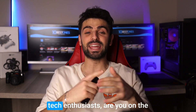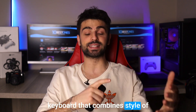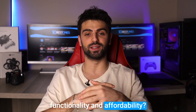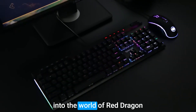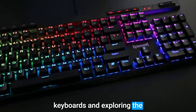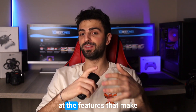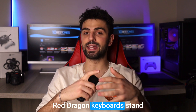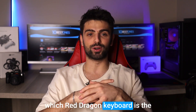Hey there, fellow gamers and tech enthusiasts! Are you on the lookout for the perfect gaming keyboard that combines style, functionality, and affordability? In this video, we'll be diving into the world of Red Dragon keyboards and exploring the top options they have to offer, taking a closer look at the features that make Red Dragon keyboards stand out from the competition.